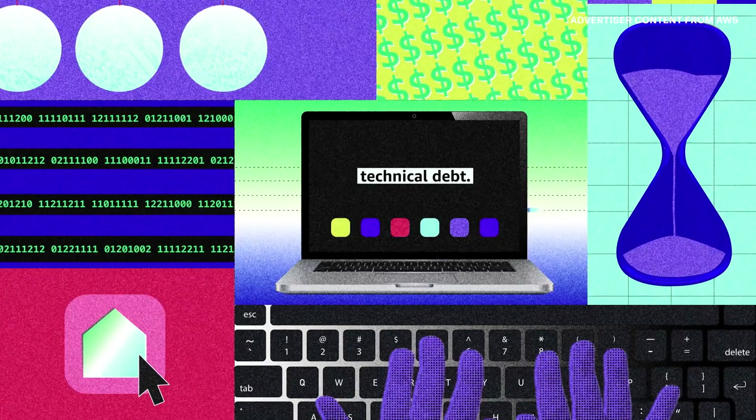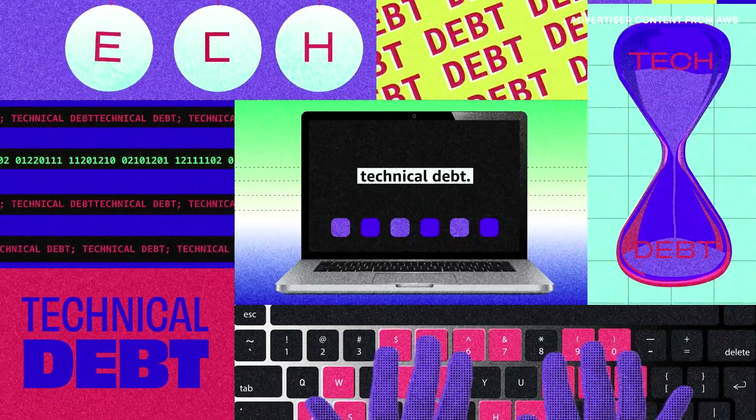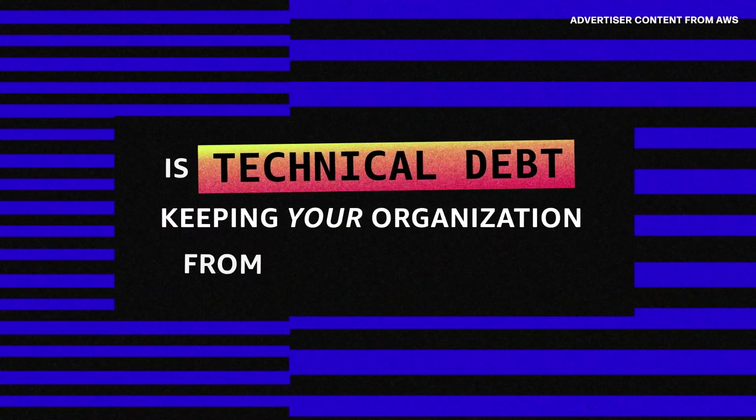Tech debt accrues over time as organizations make technology decisions that create deficiencies or risks that may have impacts later on. So what is tech debt, and is it keeping your organization from innovating?